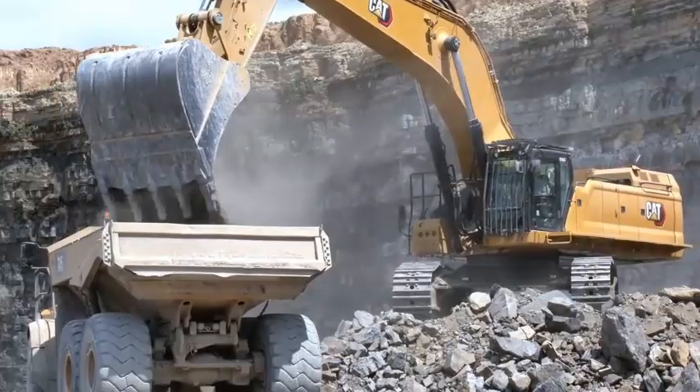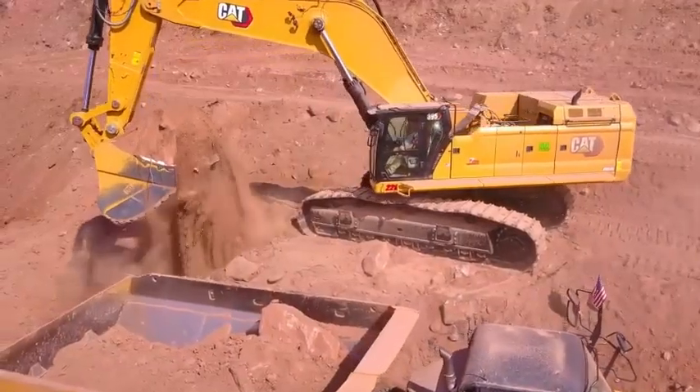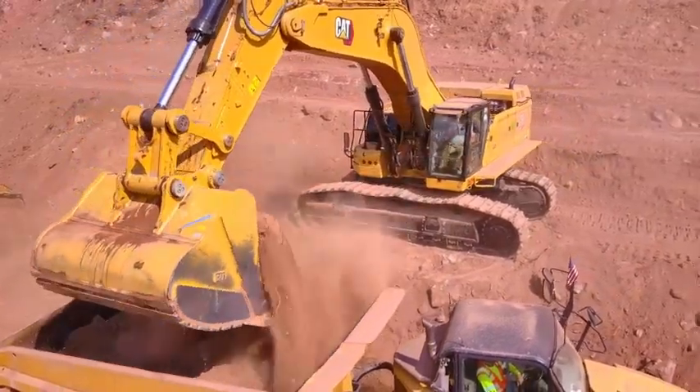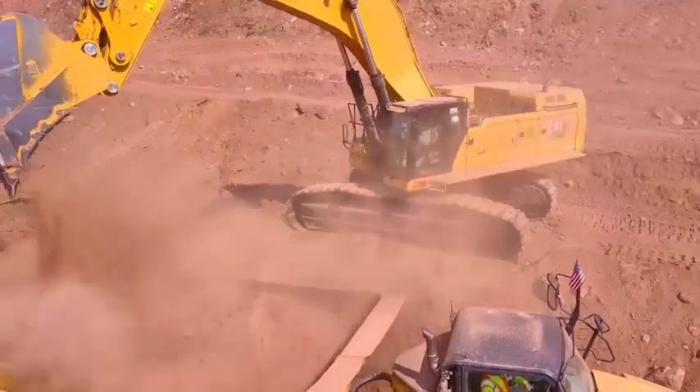With 10% more stick force and 10% more swing torque, the excavator will cut through tough material and load it faster than ever before. Cat Payload, offered exclusively from Caterpillar as standard equipment, will help you validate production in real time.